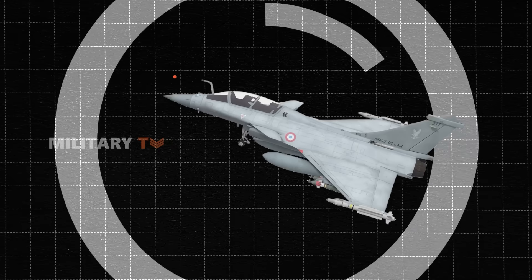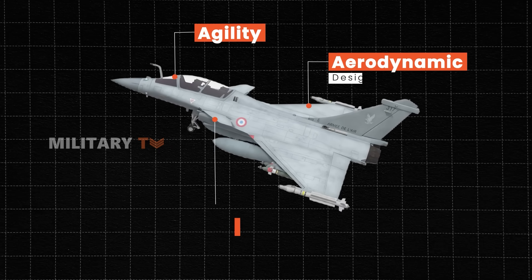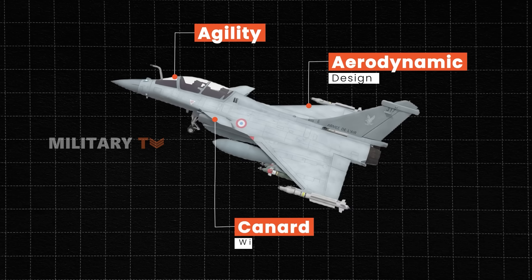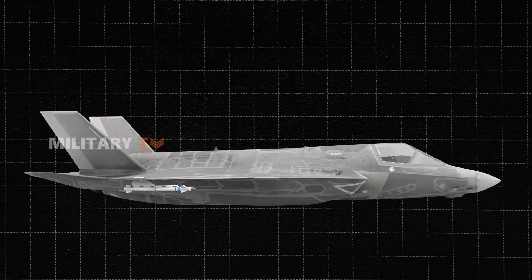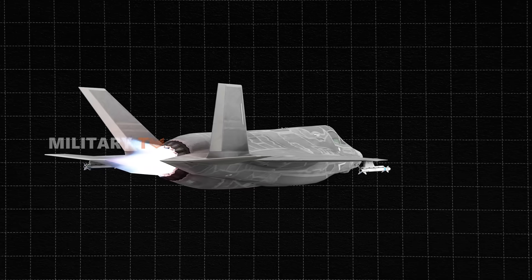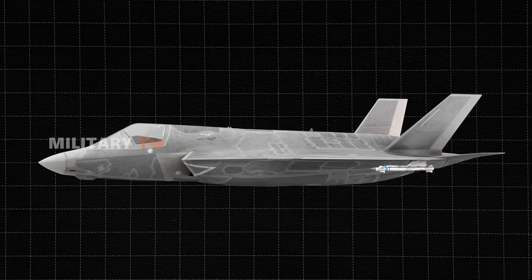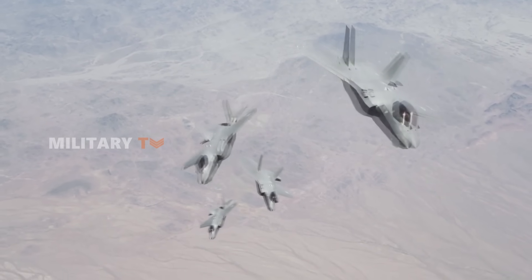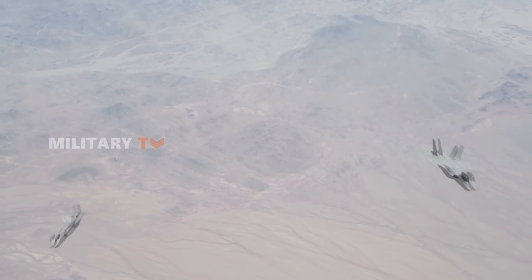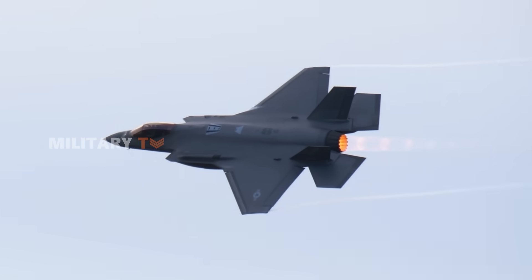When it comes to agility, the Rafale tends to get the edge. With its aerodynamic design, including canard wings, it's known for being highly maneuverable, especially in close-quarters combat. The F-35, while initially criticized for its handling, has improved over the years. Thanks to updates in pilot training and aircraft configuration, it now performs better at low speeds and tight turns. Still, the Rafale is generally seen as the more nimble jet in dogfights.